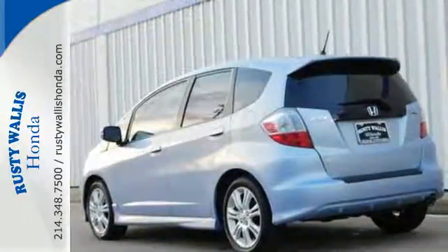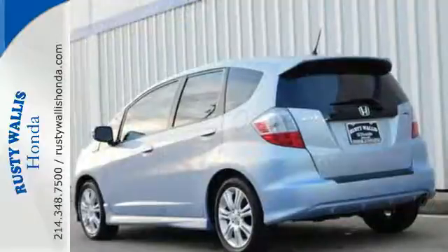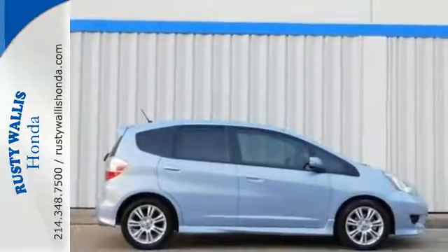If you're young or just young at heart, you'll love the Fit with its sleek styling, spunky performance, and unbeatable value.